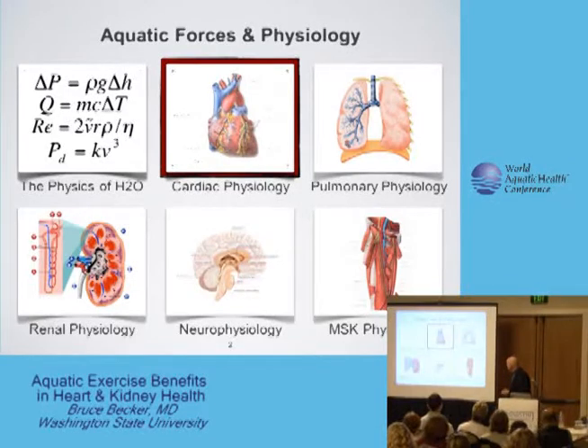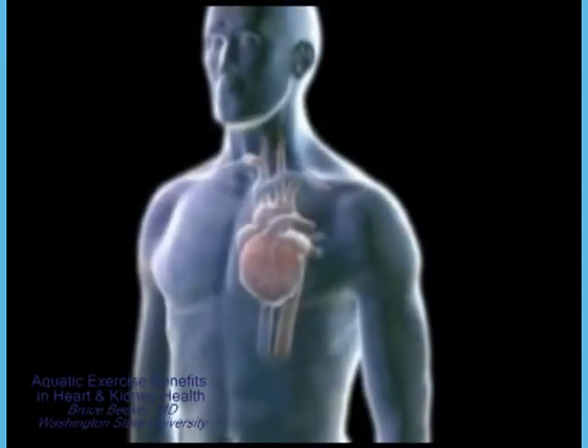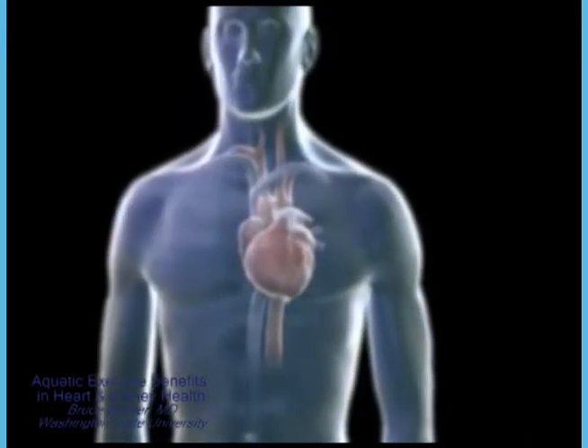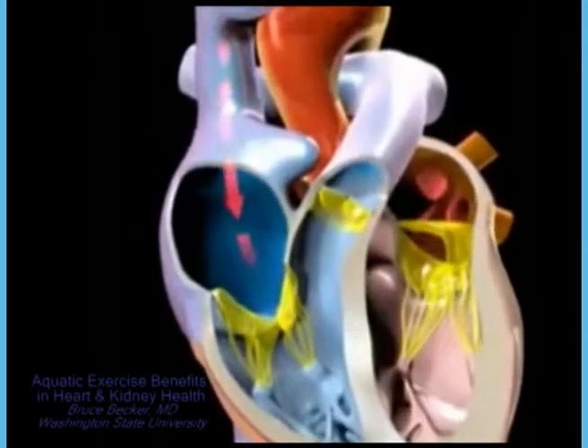I'll first be talking about cardiac physiology. The heart is a pump which must circulate blood through two different but interconnected vascular systems. The smaller of these systems is the pulmonary system.